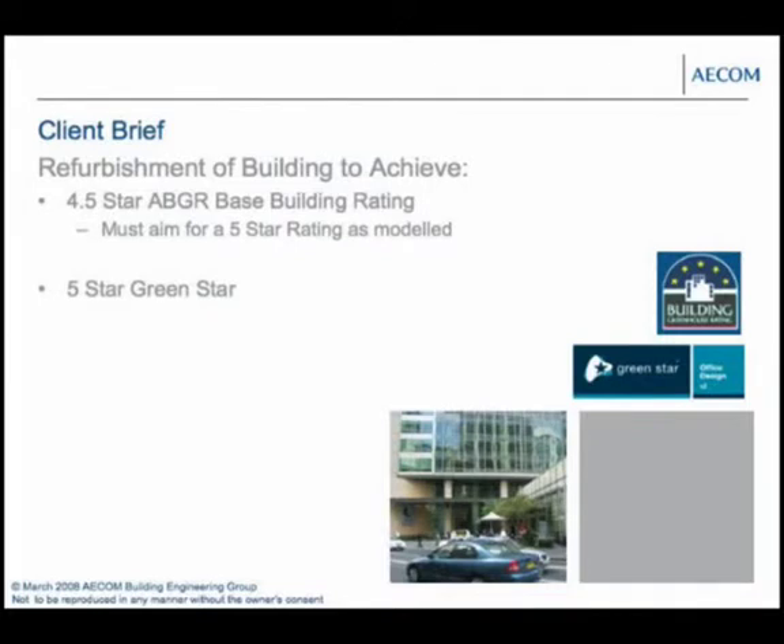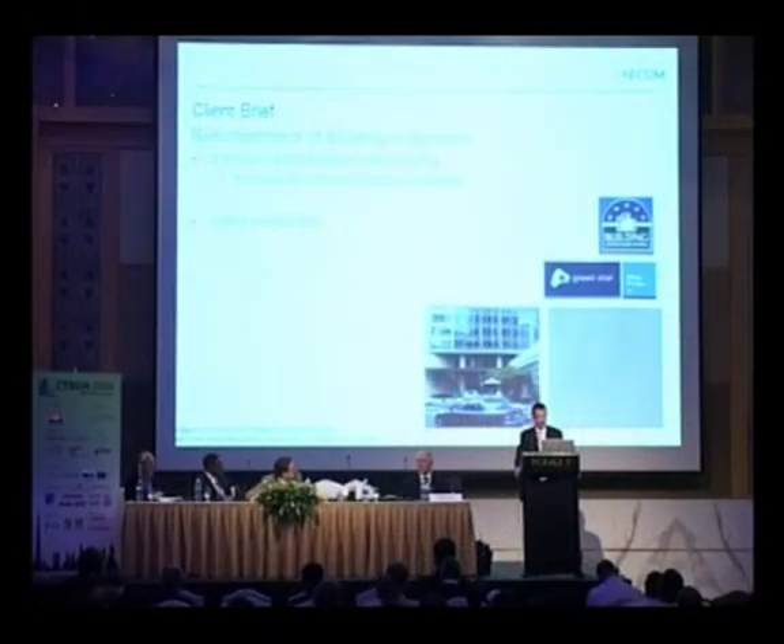The brief was to refurbish this building to achieve a four-and-a-half star ABGR — that was the rating we had to commit to and prove afterwards. In order to do that, we had to aim for a five star, because there's a good chance a building won't operate exactly as predicted. The project also had a requirement to achieve a five star Green Star, which has a maximum of six stars.